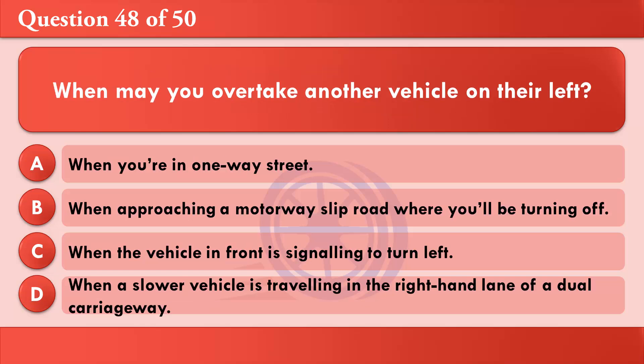When may you overtake another vehicle on their left? A: When you're in a one-way street. B: When approaching a motorway slip road where you'll be turning off. C: When the vehicle in front is signalling to turn left. D: When a slower vehicle is travelling in the right-hand lane of a dual carriageway. The correct answer is A: When you're in a one-way street.